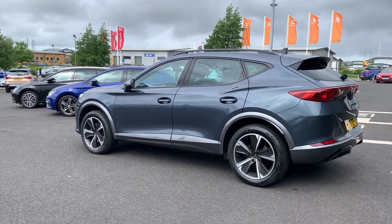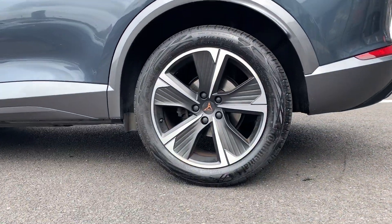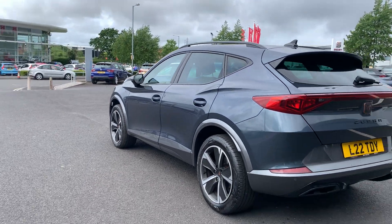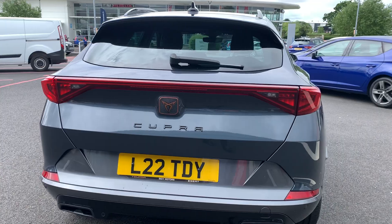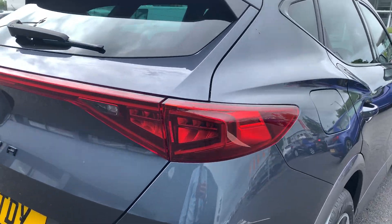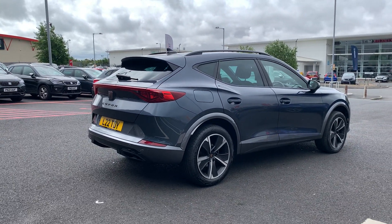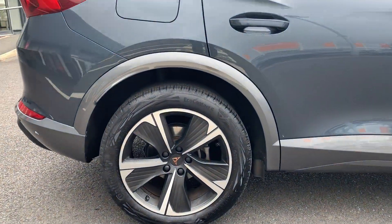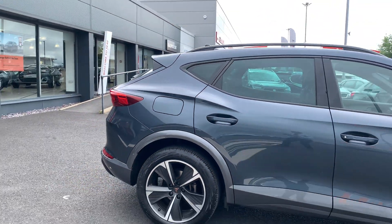This car is on a 70 plate and has done just under 10,000 miles. It's currently on a private registration that was part of a part-exchange, which will be changed prior to the sale. Walking around to the rear of the vehicle, you've got a light bar going across the rear of the car, with the badge blacked out on the back as well.